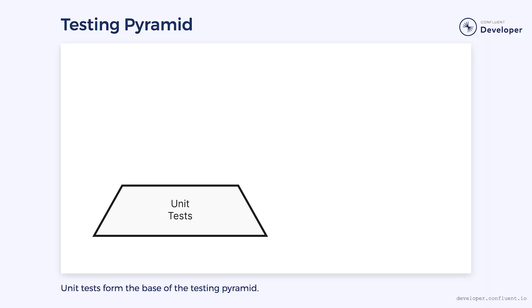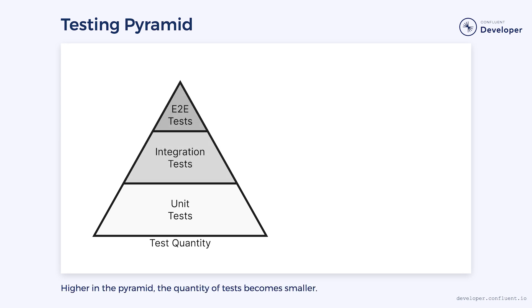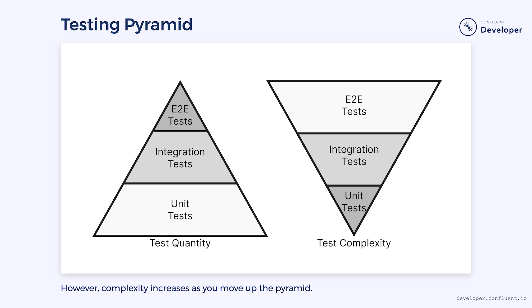A good test suite will include anything we need to feel confident in our code. The base of the testing pyramid is usually unit tests — this is where most of the tests will be written. As you advance up the pyramid through different types of tests, the quantity required gets smaller. However, the breadth of code covered and the complexity increases. End-to-end tests tend to be significantly harder to write than a typical unit test.